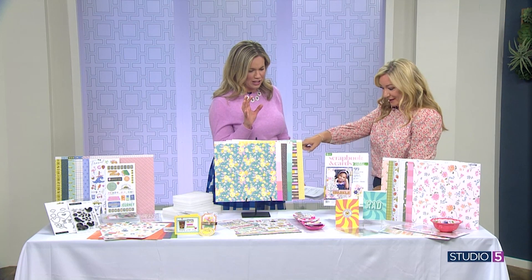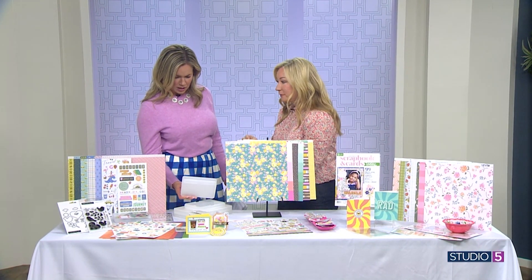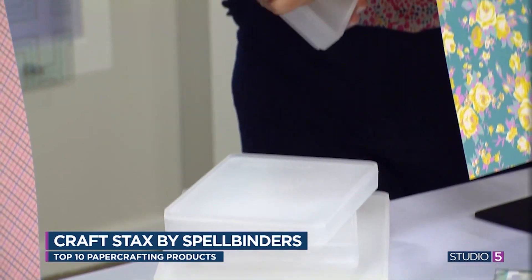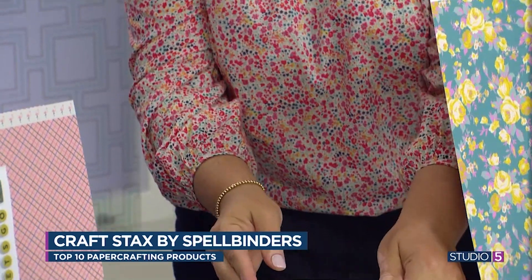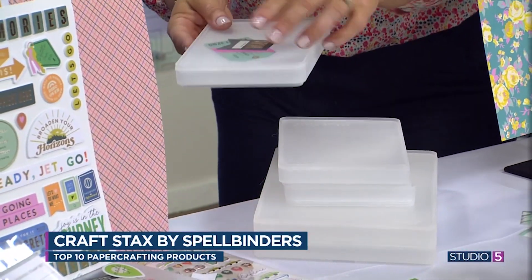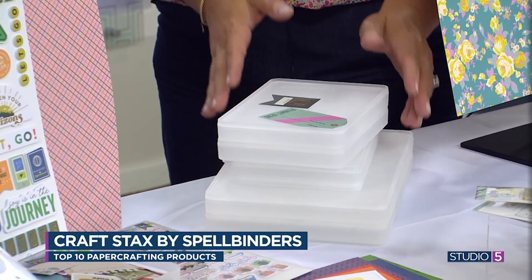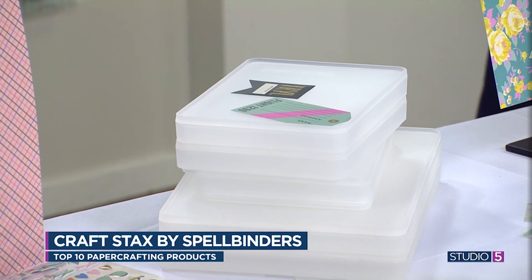I kind of geek out about storage, so when you say there are fun storage options, I'm listening. They seem like nothing too exciting, but if you are a crafter you are going to love these. They're by Spellbinders and they're called Craft Stacks. They have a lid — I filled one right over here — you can put different embellishments in, and the lid itself has a lip which lets it stack. While working on a project you can throw a few in and shop through them. You can add a clear label on the front, and they come in a few different sizes.